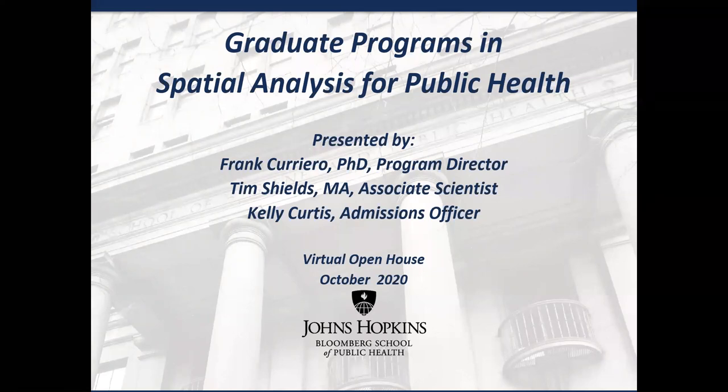Thank you everyone for attending today's virtual open house for the graduate programs in spatial analysis for public health. I'm Kelly Curtis, one of the admissions officers here in the department for the Applied Science programs, and I work with our team to assist students as they are exploring their options for continuing their education. I would like to introduce both Frank Carrero, the program director, and Tim Shields, one of the professors. Would you both like to share a little bit about your backgrounds?